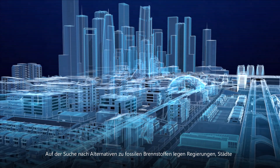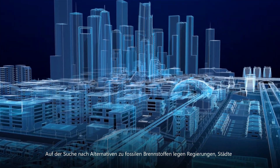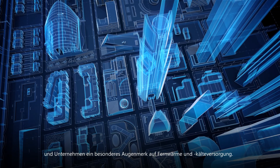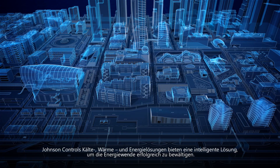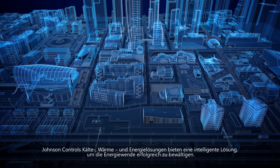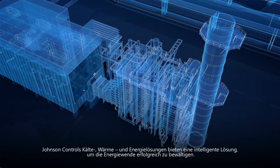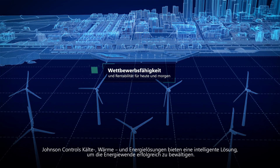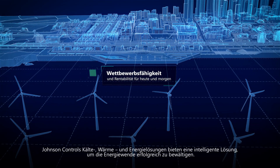In the search for alternatives to fossil fuels, governments, cities and businesses are placing a spotlight on district heating and cooling. Johnson Controls Cooling, Heating and Energy Solutions offer a smart solution for all three to successfully navigate the energy transformation.